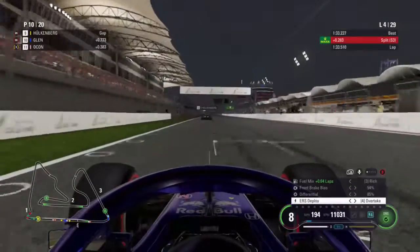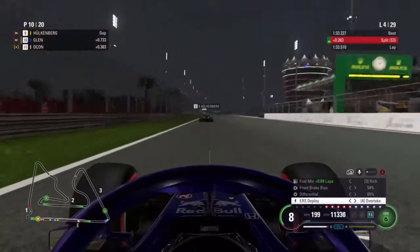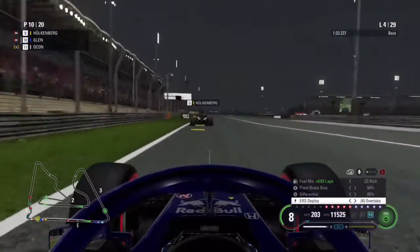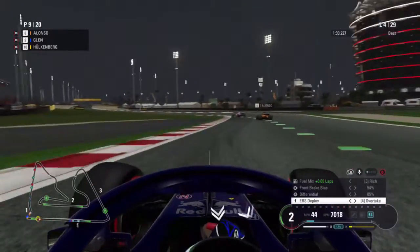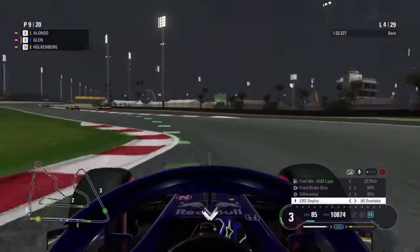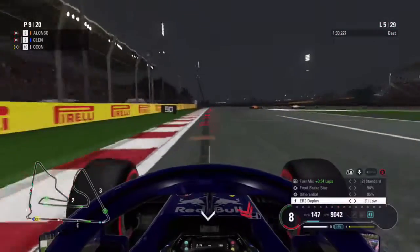We're up into P10, and as we cut to the start of lap four we've got DRS on the Renault of Hulkenberg who's ahead. We go up the inside for a move — can we make it stick? Yes we can, and we're up to P9 now in this race.